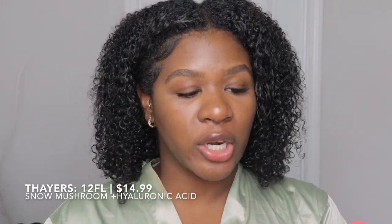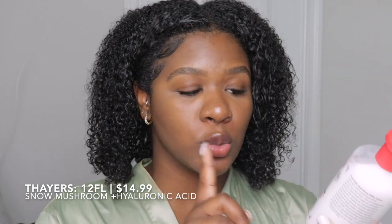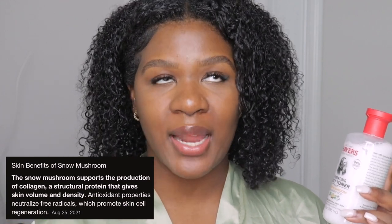For Thayer's, we have their Hydrated Milky Toner which has snow mushroom and hyaluronic acid. You get about 12 fluid ounces for $15. One thing I love about Thayer's is the snow mushroom — I read into it and basically it helps to produce collagen in your skin, which is really great at making your skin supple and looking great overall.